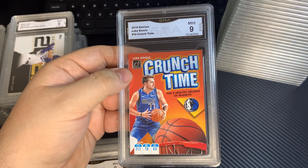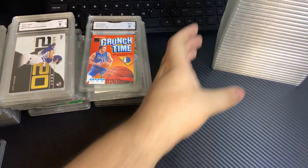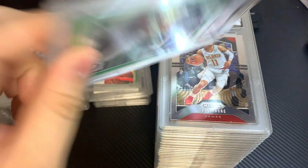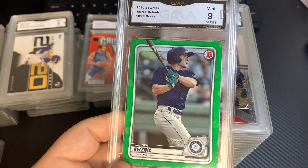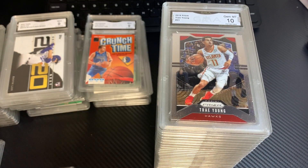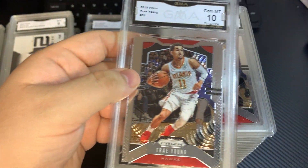2019 Donruss Crunch Time, Luka, 9. Jared Solid Nick, numbered out of 99, 9. 2019 Prism, Trey Young, 10.